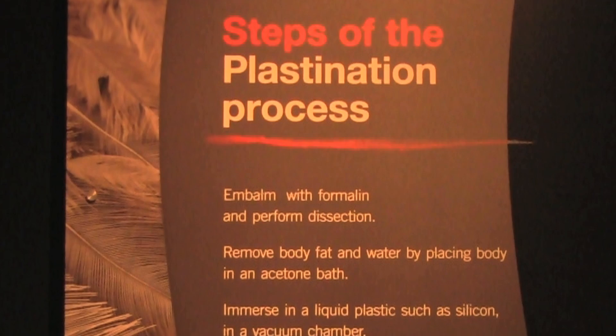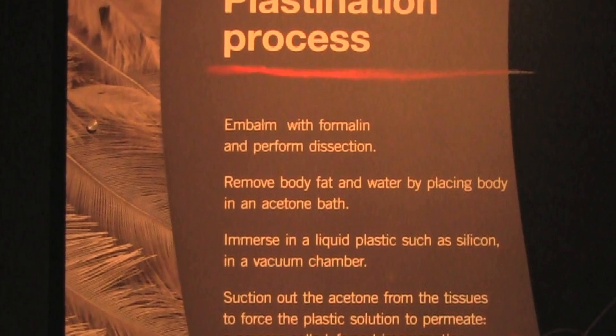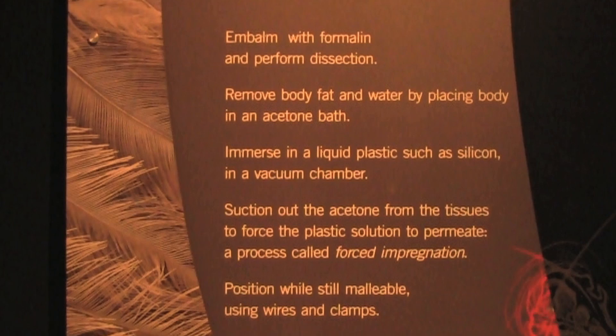Gunther von Hagens is the inventor of plastination. Plastination is a vacuum process that allows us to exchange the tissue water and fat against a polymer like silicone rubber or epoxy resin. And this renders the specimen dry, odorless, and you can literally grasp it.